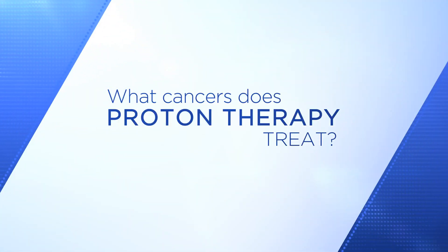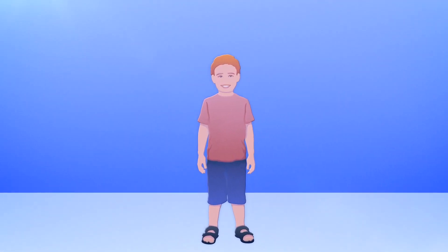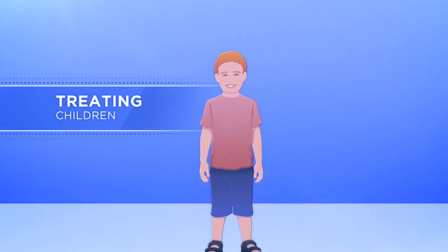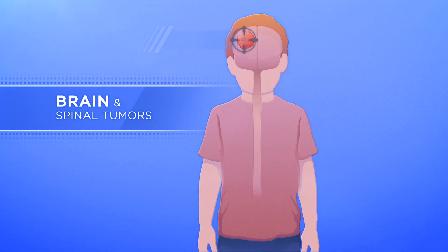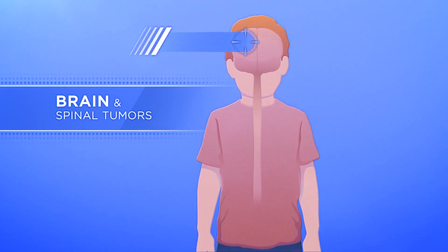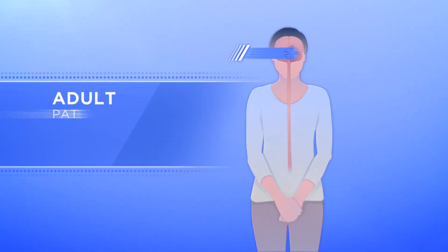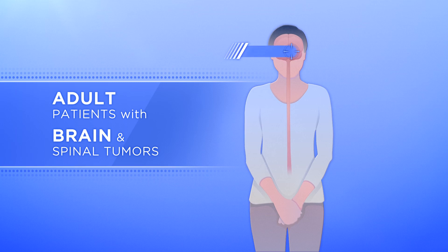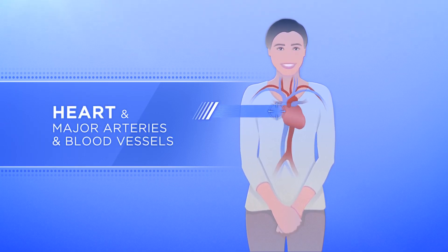What cancers does proton therapy treat? Because of its precision, proton therapy is ideal for treating children, especially those with brain and spinal tumors. The cancer is treated while minimizing any injury to normal brain or spinal cells. The proton beam, with its precision accuracy, is also favored for adult patients with brain and spinal tumors, and when tumors are resting near the heart or major arteries and blood vessels.